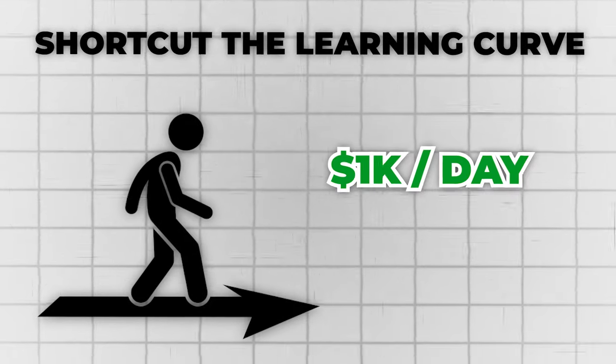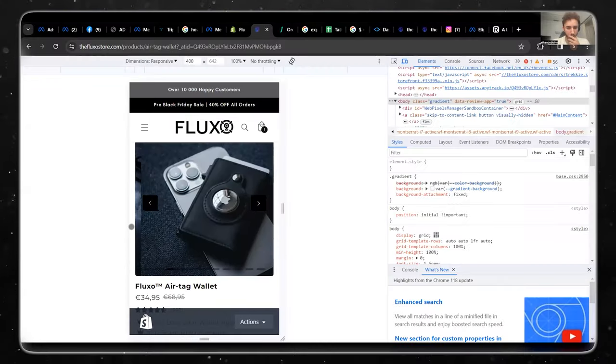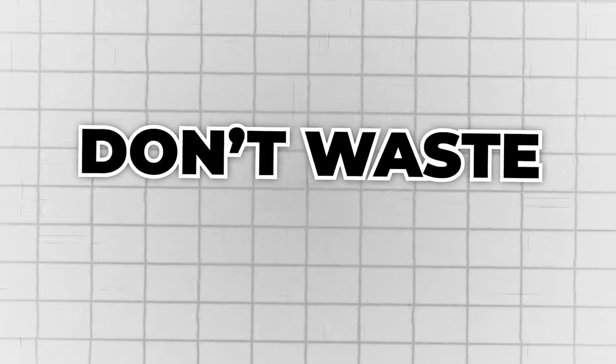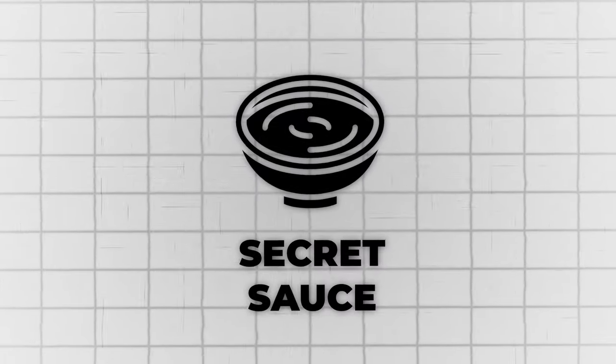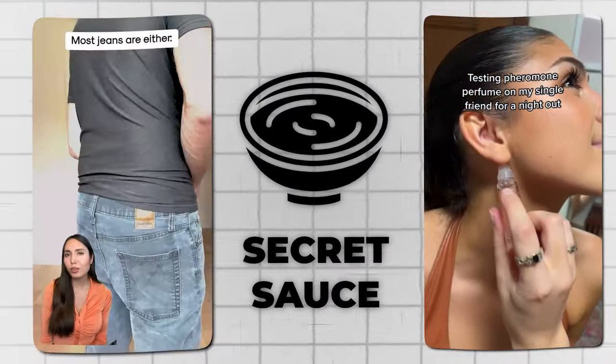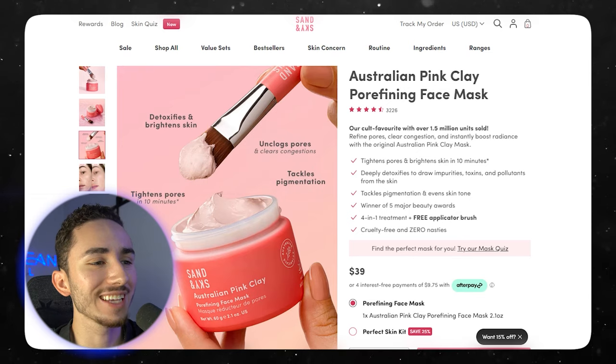While this video is going to give you a great blueprint for how to build your product page, if you really want to shortcut the learning curve and scale your dropshipping brand to one grand a day in the next 90 days, I would recommend working with a one-on-one coach. I've opened up two new spots for my private one-on-one coaching. Now, this might be the best above-the-fold section I've ever seen for an e-commerce product — it's with Sand and Sky.